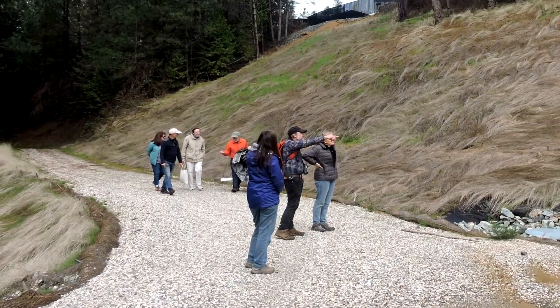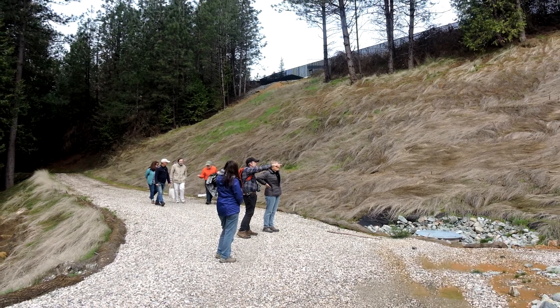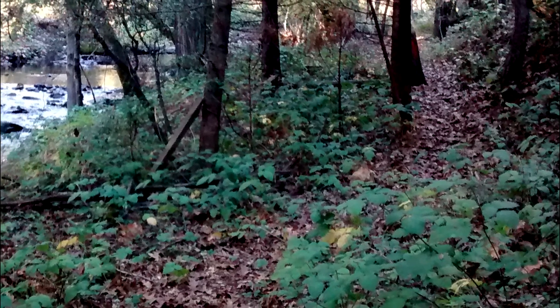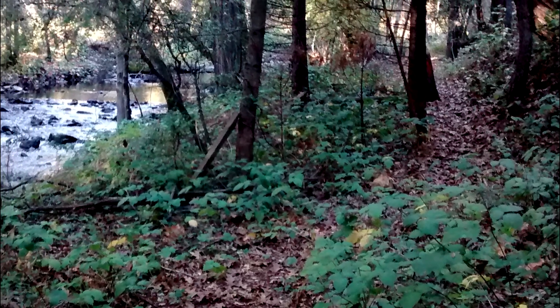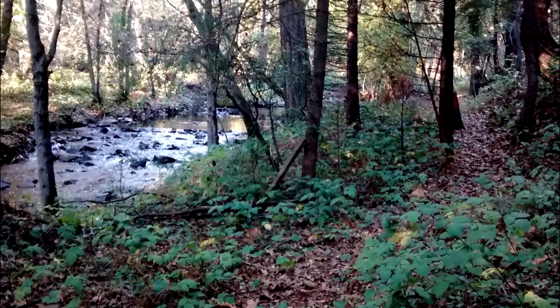There are actually two trails. On the hillside above the creek is a wide trail, suitable for walking, running, and cycling. Below that, close to Wolf Creek and Little Wolf Creek, runs a single track dirt footpath. Both trails run through beautiful deep forest.